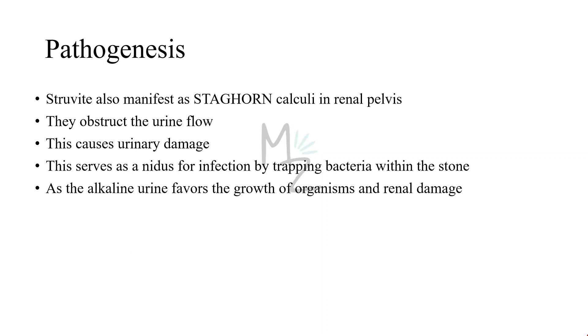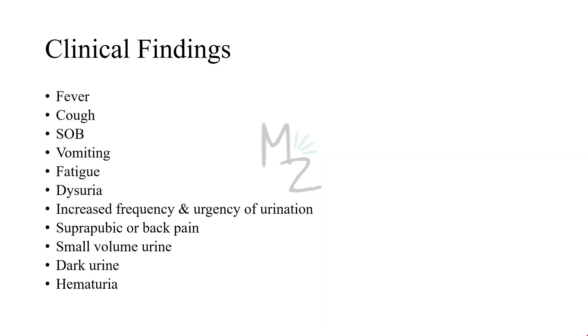Alkaline urine also favors growth of organisms and more extensive renal damage. Clinical findings: the signs and symptoms of urinary tract infections caused by these organisms cannot be distinguished from those caused by E. coli or other members of Enterobacteriaceae. Proteus species can cause pneumonia with symptoms like fever, cough, shortness of breath, vomiting, and fatigue, as well as wound infections and septicemia. It can also cause urinary tract infections with symptoms like dysuria, increased frequency and urgency of urination, suprapubic or back pain, small volume urine, dark urine, and hematuria.